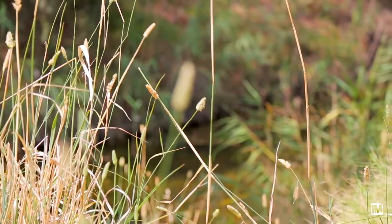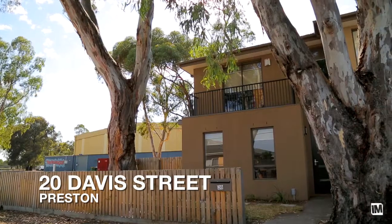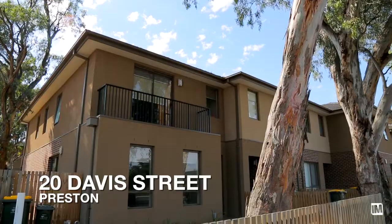I'm excited for this property to hit the market. It's really going to generate a lot of interest from buyers, whether they're occupiers or investors. It's a great opportunity. I feel that when buyers leave this property, they're going to go with a sense of serenity as they walk out the door.